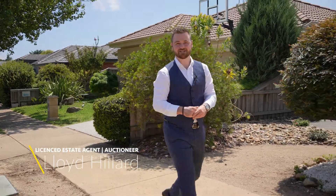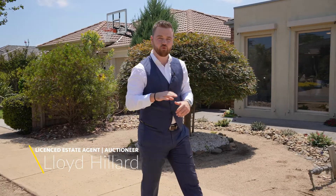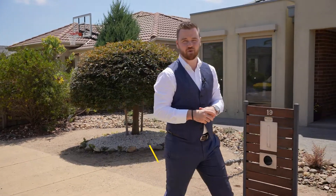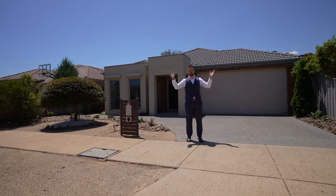G'day, Lloyd Hillard from Active Real Estate, and welcome to the magnificent 19 Mariners Retreat, right here in the heart of Mornington. This three bedroom, two bathroom home is simply as good as it gets — walking distance to cosmopolitan Main Street Mornington, the beach, and all that this beautiful town has to offer. Ladies and gentlemen, welcome home.